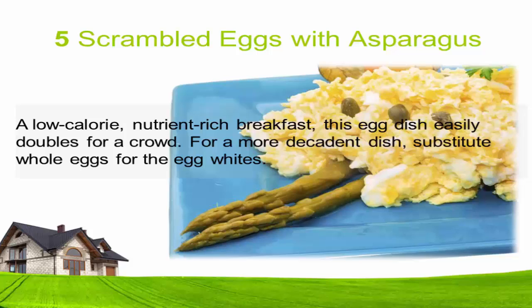Five: Scrambled eggs with asparagus — a low-calorie, nutrient-rich breakfast. This egg dish easily doubles for a crowd. For a more decadent dish, substitute whole eggs for the egg whites.